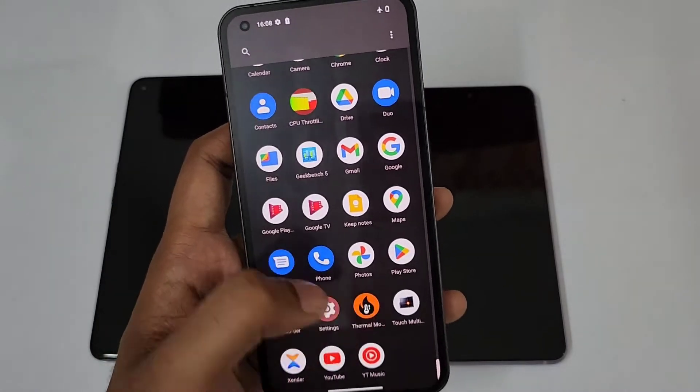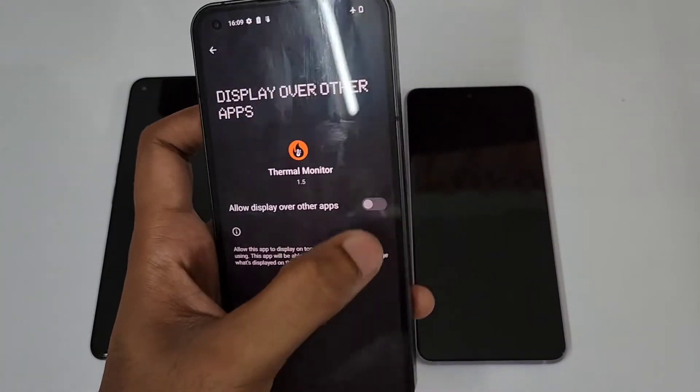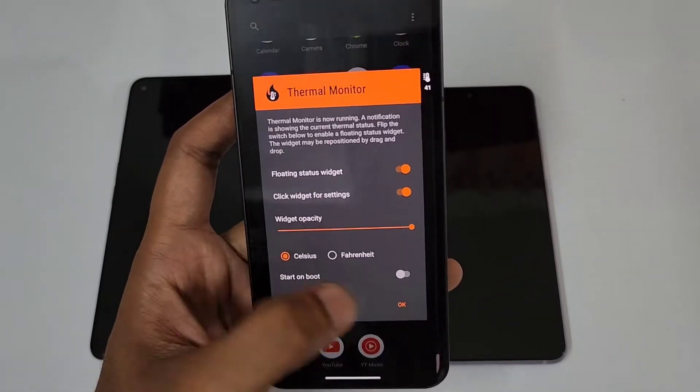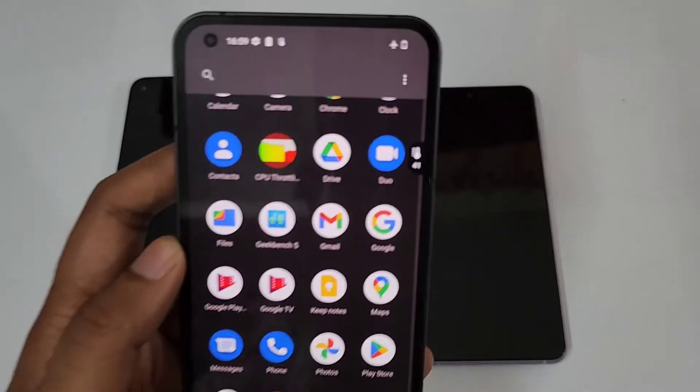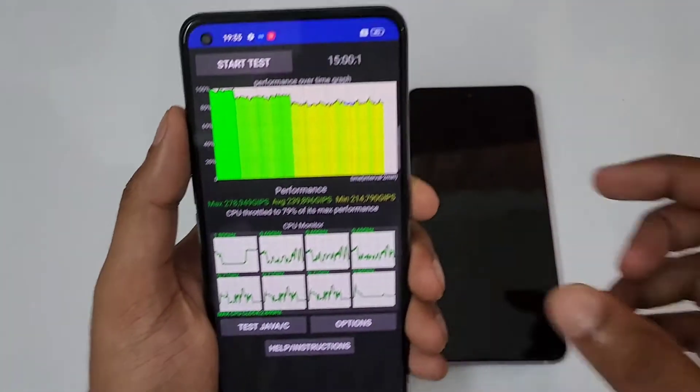Let me check the temperatures. Okay, 41 degrees Celsius on the Nothing Phone One.